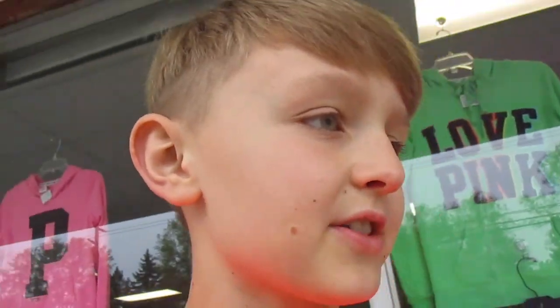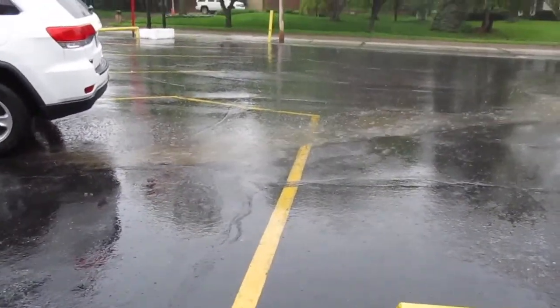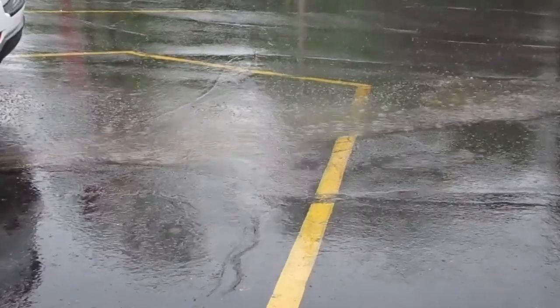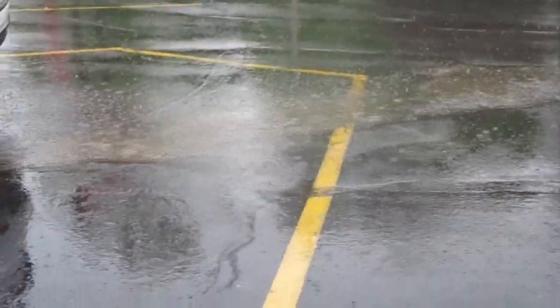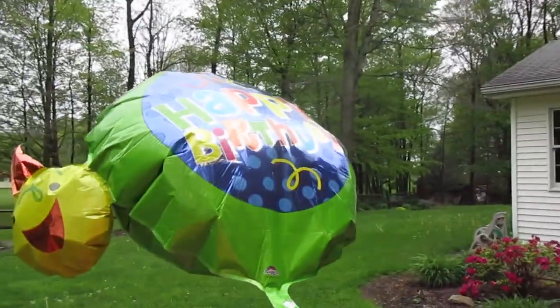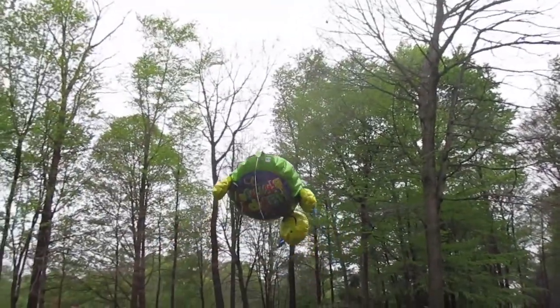There is a river going through the middle of the parking lot. It's raining — it's raining so hard. Okay, so my mom had a birthday the other day, so she has a balloon. She doesn't want to be in the video, so I'm just recording the balloon. You can let it go now. We just wanted to let it go.